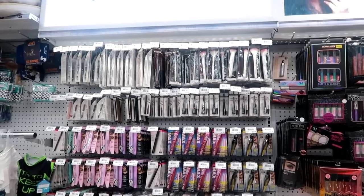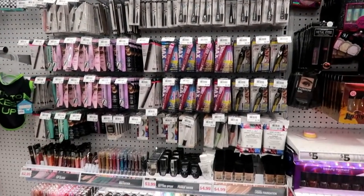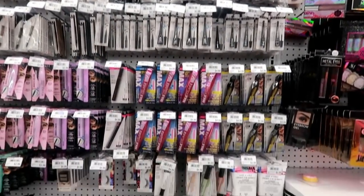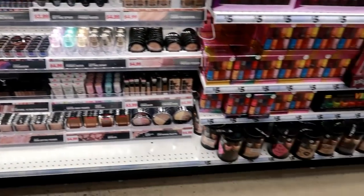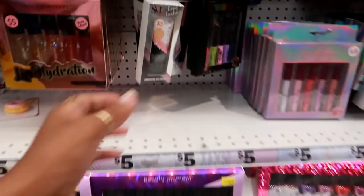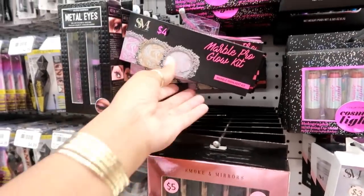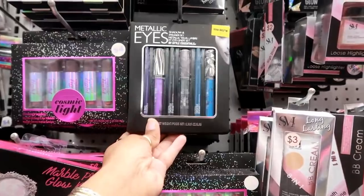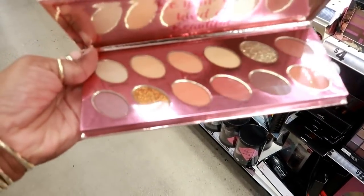Now I'm in the makeup section. There's all the Wet n Wild products — big brushes, mascaras, nail polish. And there's a Smoke and Mirrors BB cream, marble pro glow kit, and a sunset palette for five dollars.